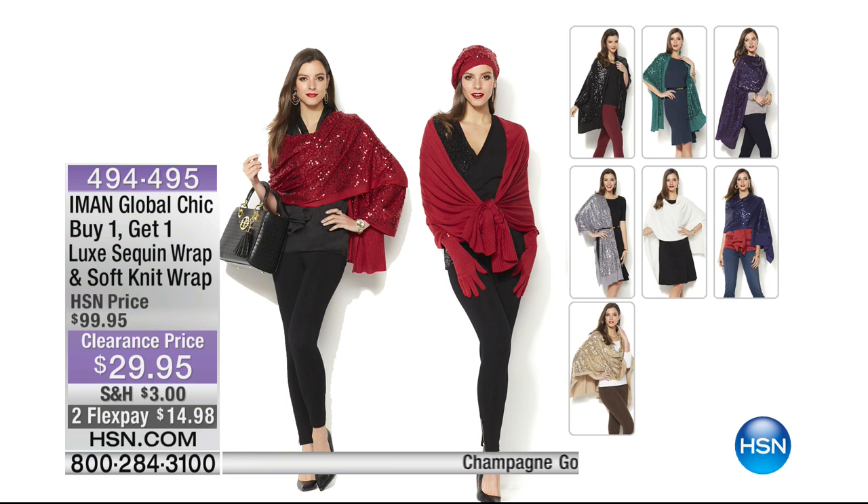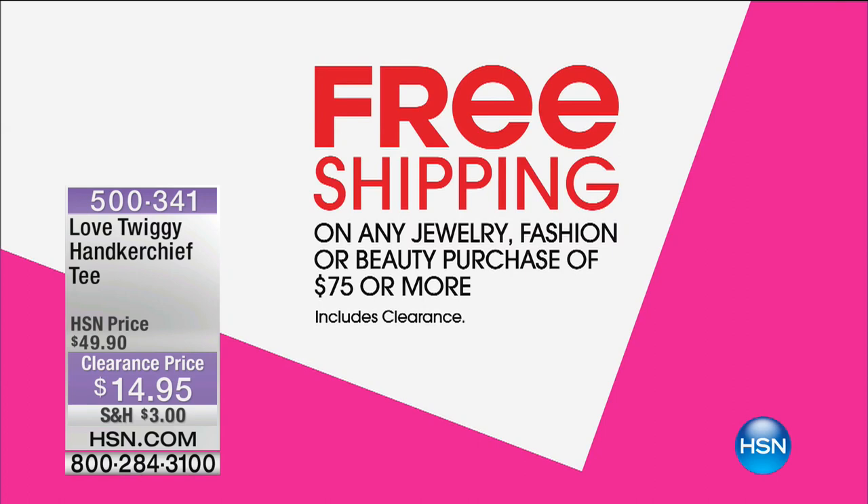Moving on — from Iman, we have her Global Chic line and you have the wraps. You're going to get the sequin wrap as well as that soft knit wrap. You're getting both of those for less than $30. Regular price on that was about a hundred dollars. That's what I call clearance. We've also got a shipping special: free shipping on your jewelry, fashion, and beauty purchases of $75 or more, and that includes clearance.